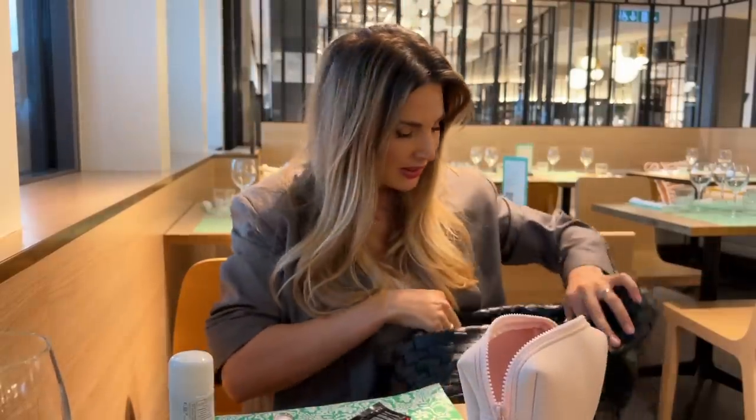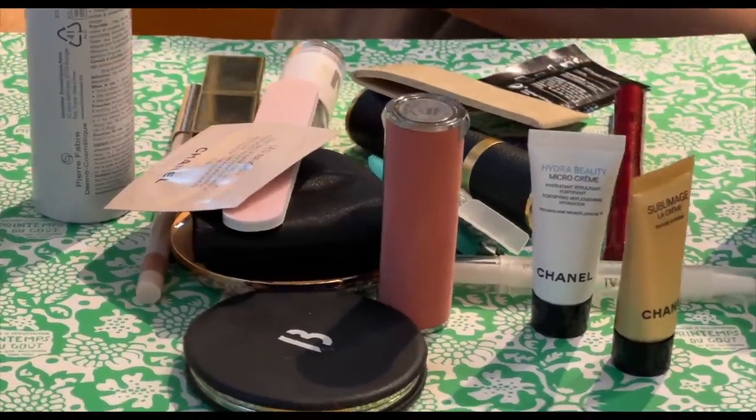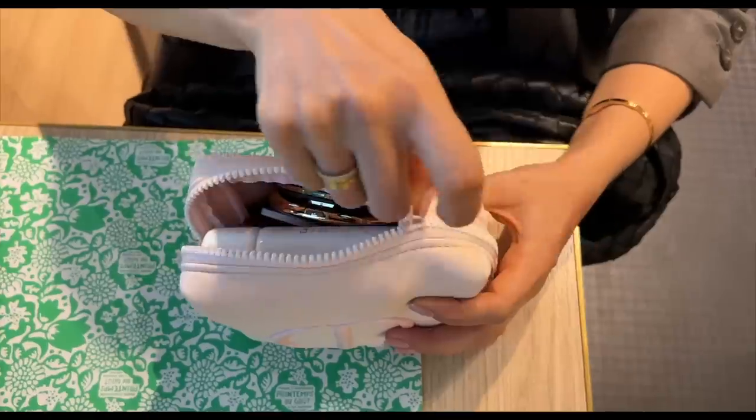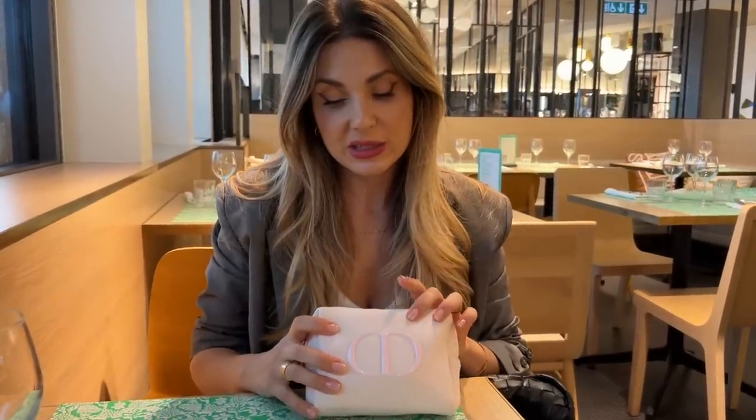This little pouch I received as a gift with a purchase I made on Dior. For those who don't know, when you buy from Dior online they send you so many gifts — the more you buy the more they send — but I find they are very generous, at least in France. Even with smaller purchases, but with bigger ones? Wow, they shower you with stuff.